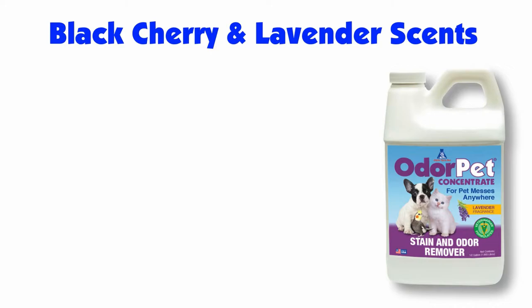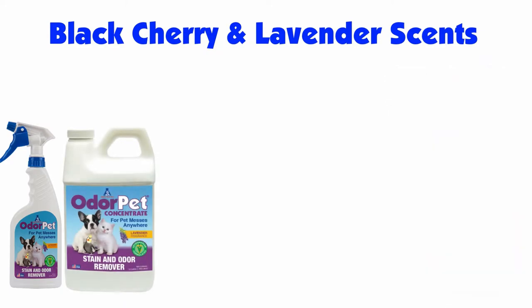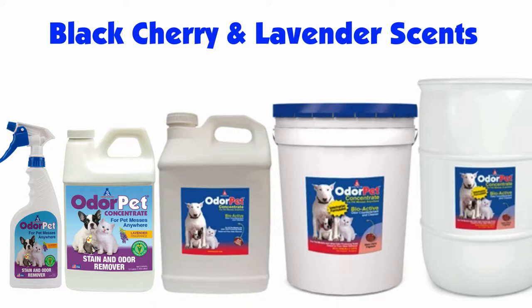Odor Pet is available in black cherry or lavender scent in 16-ounce ready-to-use spray bottles. It's also available in concentrate form in half gallon, two and a half gallon, five-gallon pail, or a 30-gallon drum.